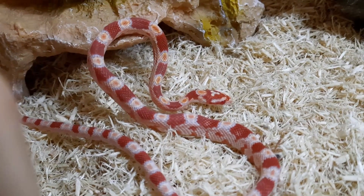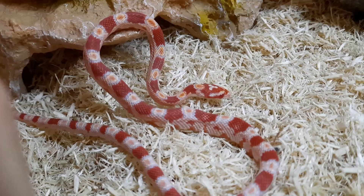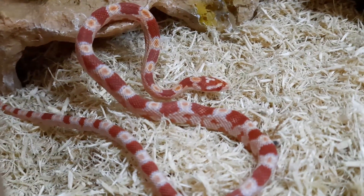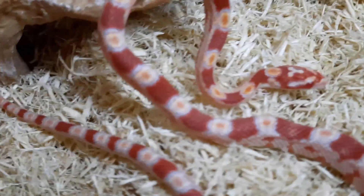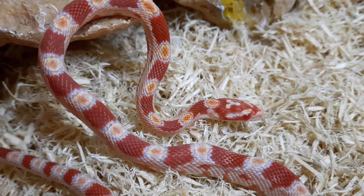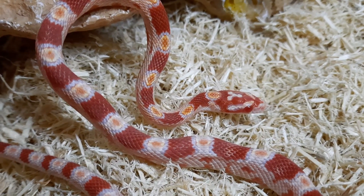Hey everybody, welcome back to Mike's Aquatics and Things. Mike here. Just got back from my Petco and look what I found — a little baby albino corn snake. He's so cute!